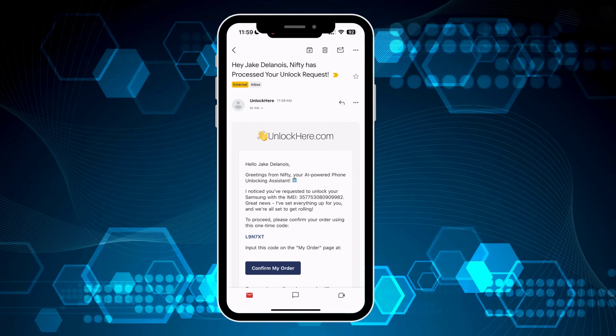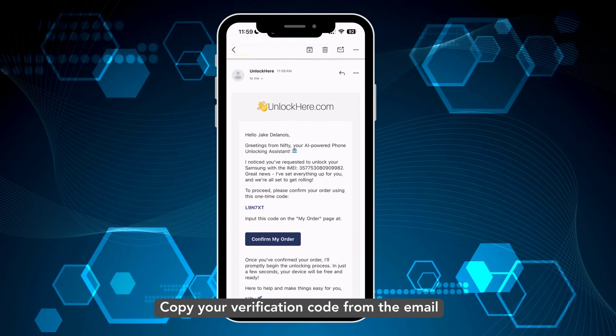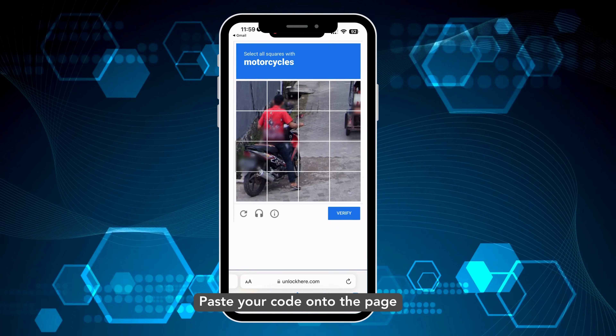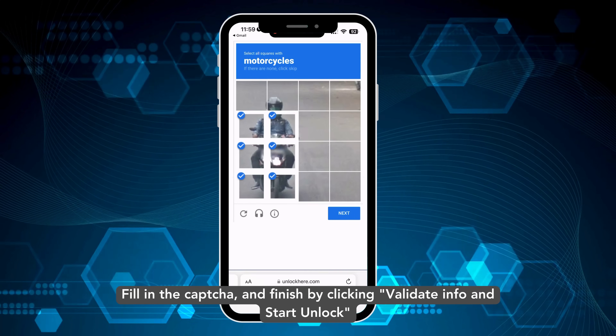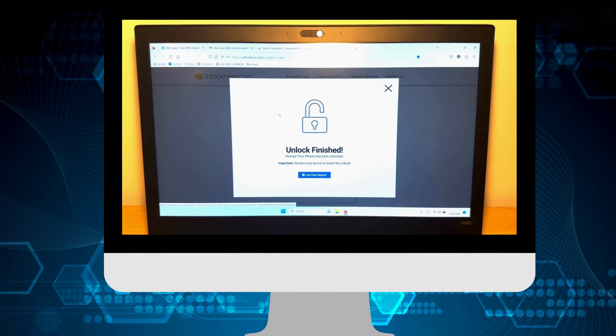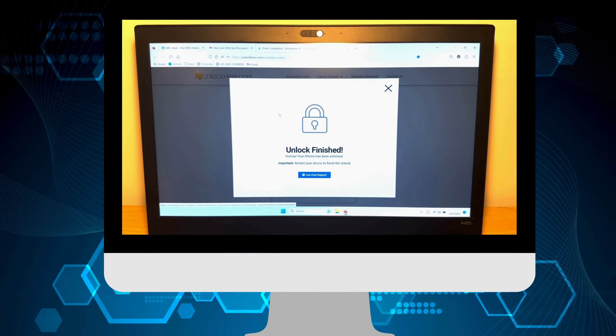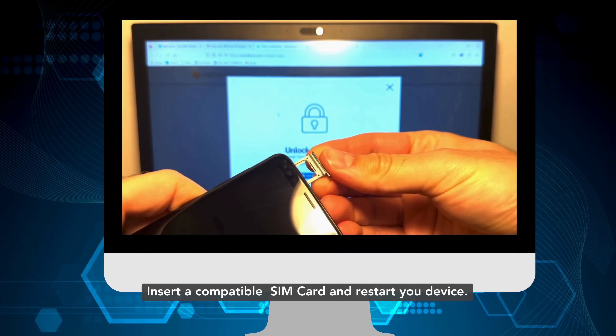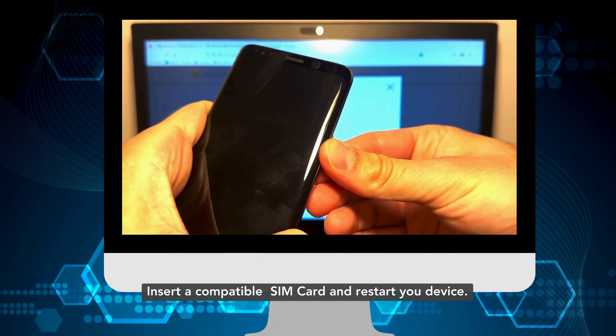To wrap up your order, copy the verification code from the email and click on Confirm My Order. Paste your code onto the designated page, quickly fill up the CAPTCHA, and then give Validate Info and Start Unlock a tap. And that's it, you're done. Nifty will take over and wrap up the unlocking process. Just pop in a compatible SIM card and restart your device.